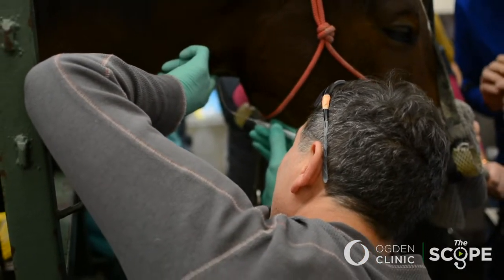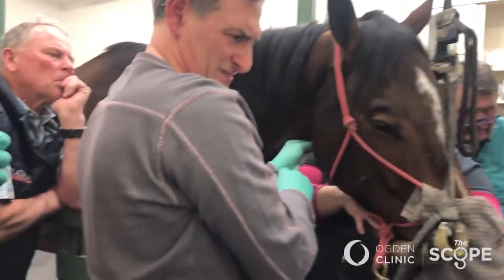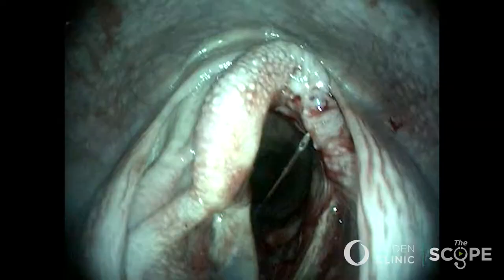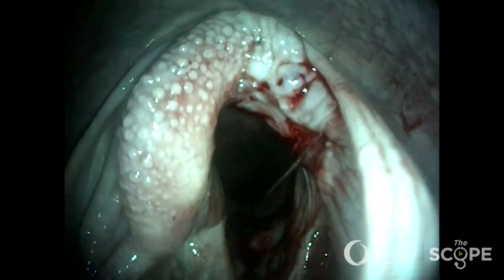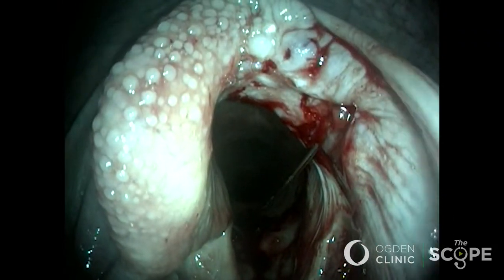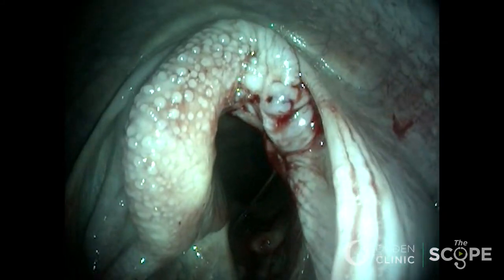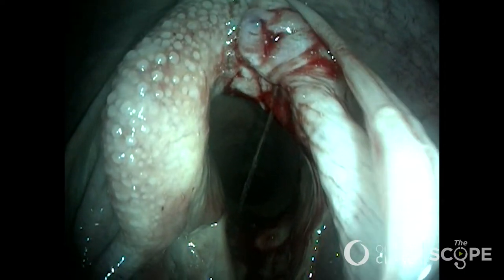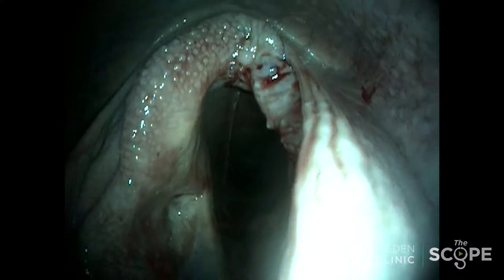Here we're doing a transtracheal injection for numbing, and you can see that I'm trying to get the injection of hyaluronic acid, which we're trying to use to bulk up the weakened vocal cord. You can see the needle entering the scarred tissue. The HA is an inert substance; the horse will have a bulking effect, and hopefully the epiglottis can close to the scarred area and prevent feed from going down the airway. You can see some of the HA extruding, but the horse tolerated this extremely well.